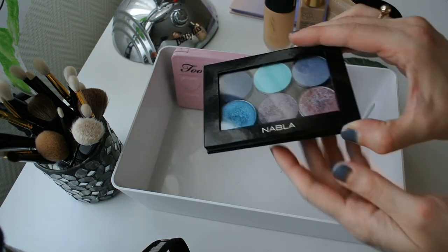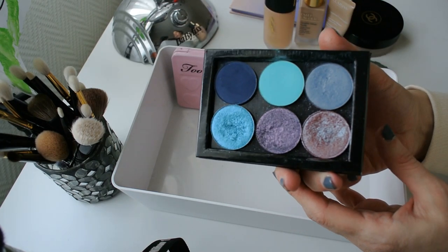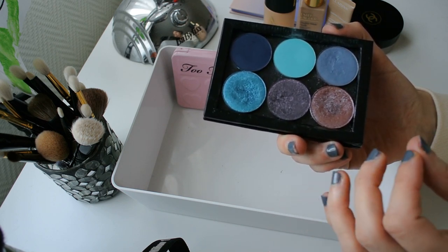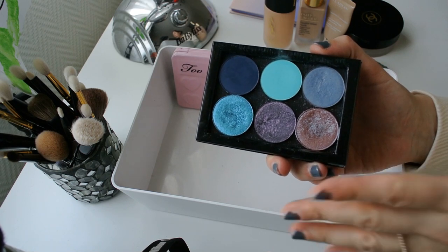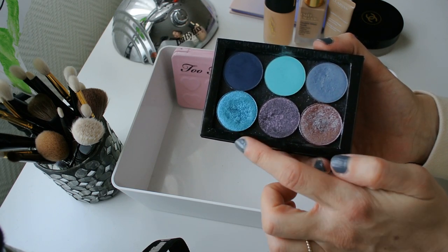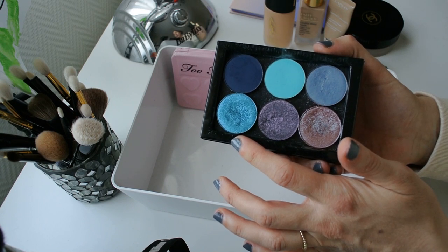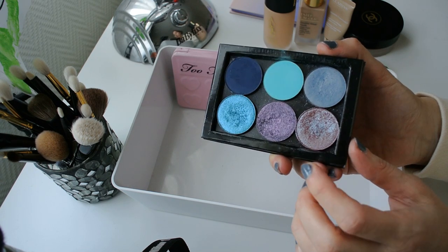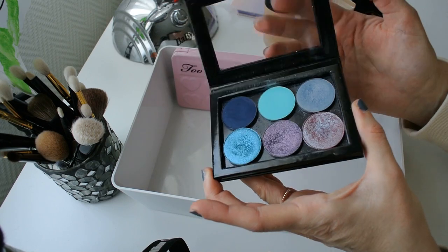Let's talk about the look I'm going to be going for today. I recently filmed my makeup collection video and one of the things I realized is that I just don't give enough love to my Nabla single eyeshadows. When I designed this palette, I designed it so the colors would go together in a color story so I can create looks with them — not end up with a jumbled mess like I usually do with single eyeshadows. I want to do a look mostly centered around the shade Virgin Island, which is one of the special Celestial shades from Nabla. I'm probably going to mix it a little bit with the shade Alchemy, although Virgin Island is beautiful on its own — I absolutely love this deep indigo blue. So we're going to be going for a really blue look today.